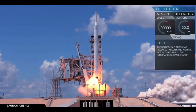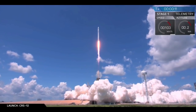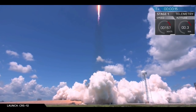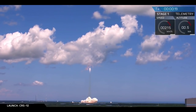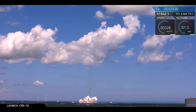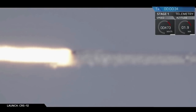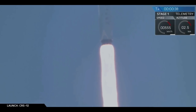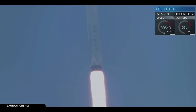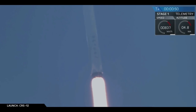Lift off of the Falcon 9. You are watching the Falcon 9 rocket carrying the Dragon spacecraft as it ascends through the atmosphere en route to the International Space Station after a successful lift-off from Kennedy Space Center in Florida.